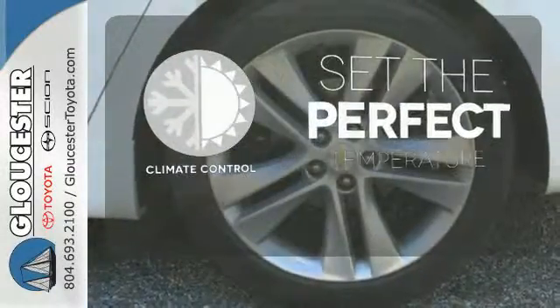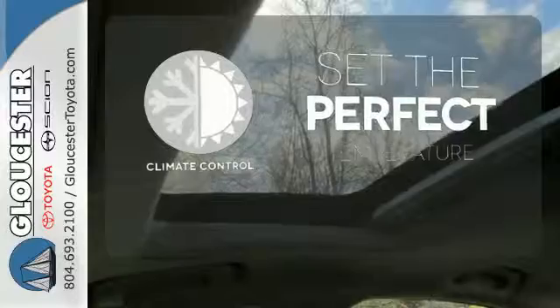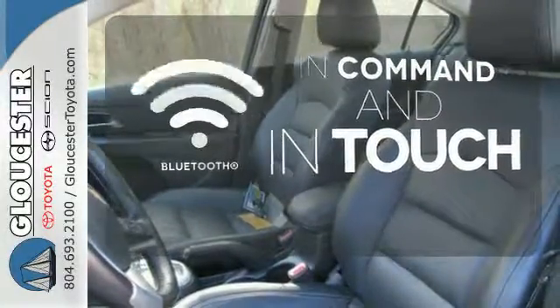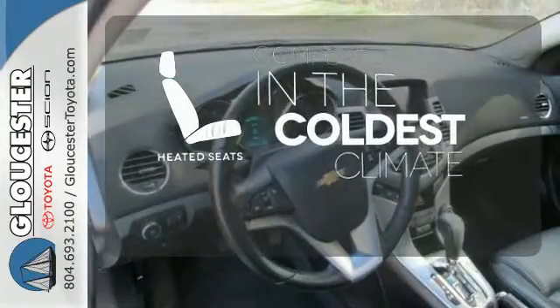The climate control lets you set the temperature exactly where you want it. Keep your hands on the wheel and eyes on the road with the Bluetooth. The heated seats keep you comfortable no matter how cold it is.